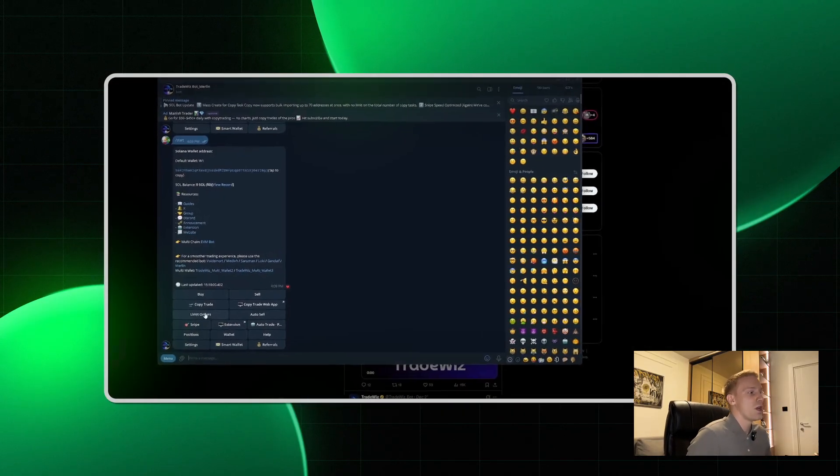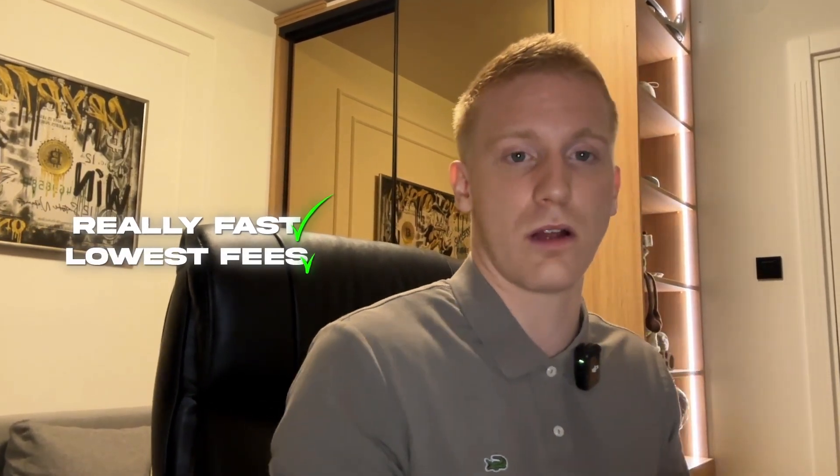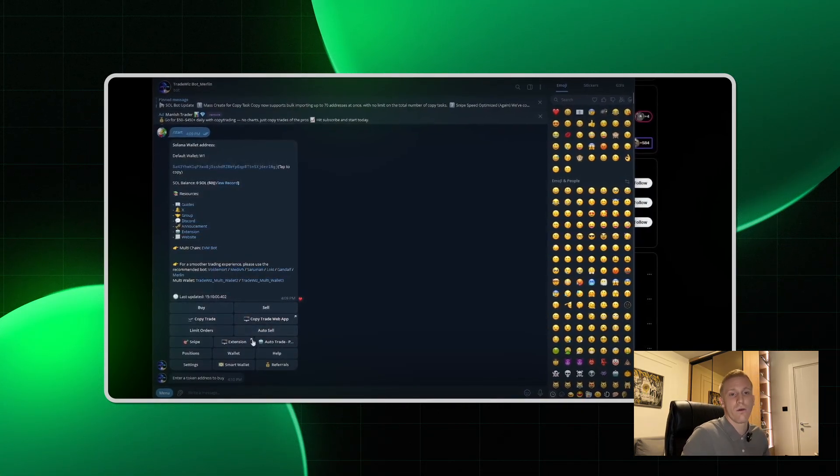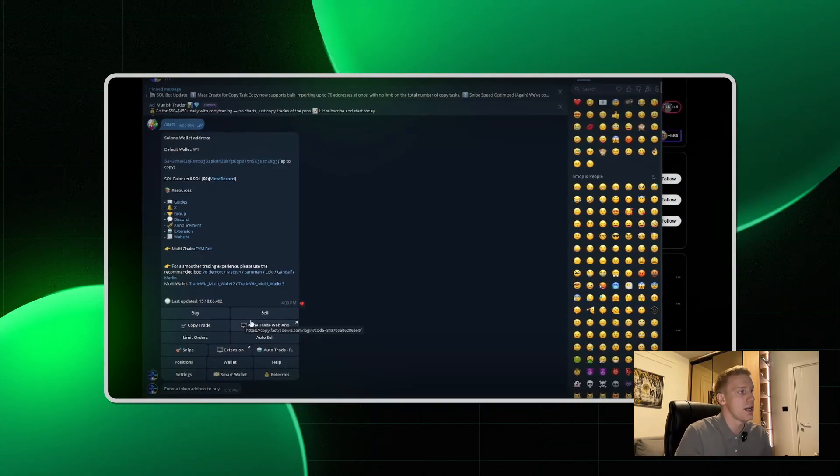I know this looks really familiar just like any other Telegram bot, but just stay. We have copy trade, buy/sell — classic. You enter the token address and it buys. TradeWiz is really, really fast and their fees are one of the lowest on the market right now. So if you're searching for a good Telegram trading bot and copy trading bot, TradeWiz is your go-to. I ditched Axiom and web bots for Telegram bots because I'm traveling a lot lately and I like to keep my trades on my phone. We also have limit order, snipe, and extension — so you can have their extension while you trade on Axiom, and TradeWiz will process your orders at lower fees and faster than Axiom.